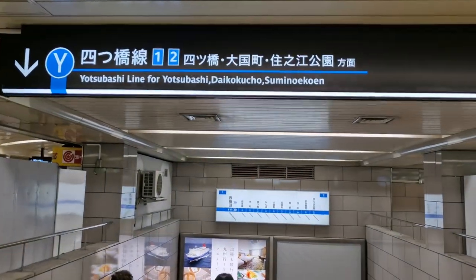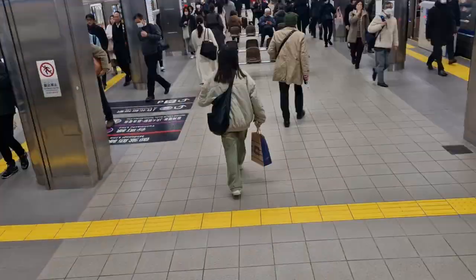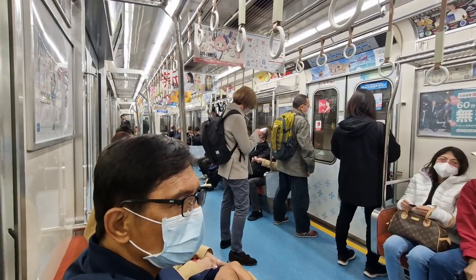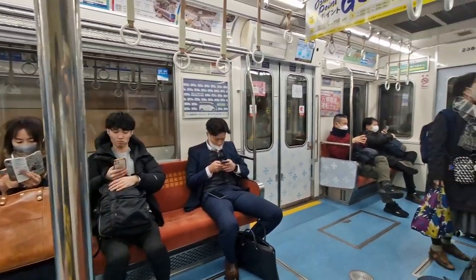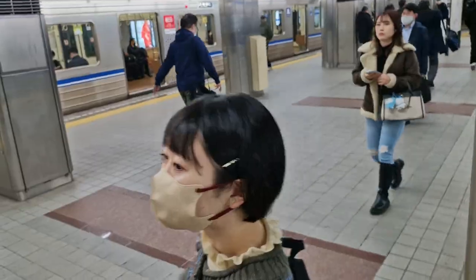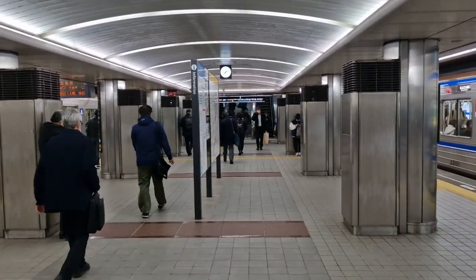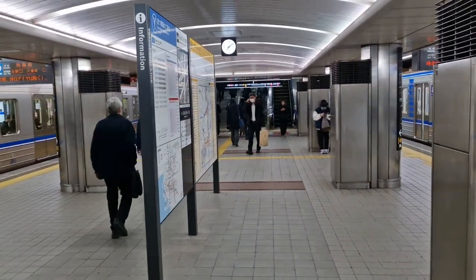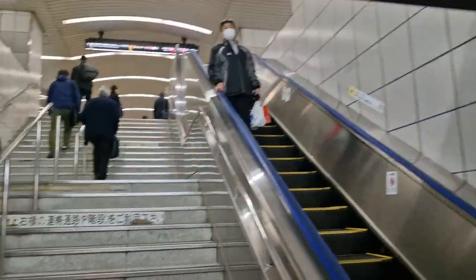We're now at Namba. We're looking for the Sennichimae Line — that's the pink-colored line. There it is, the pink color. We take the Sennichimae Line to transfer at Namba Station going to Nipponbashi. There's the Sennichimae Line. Here's exit number 2. We're heading back to our hotel.